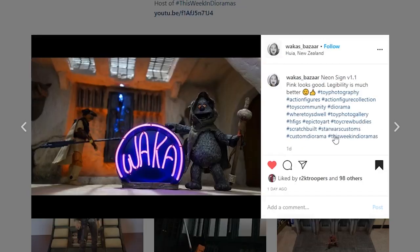This one's coming from Wakas Bazaar and I really like this piece. I love the neon light with the 'Waka' sign — it's just such a fun looking piece. He's got some more pictures on his profile so make sure you go check them out. A lot of talent when it comes to the diorama — look at the sculpt work and the lighting. Just a fun looking piece.